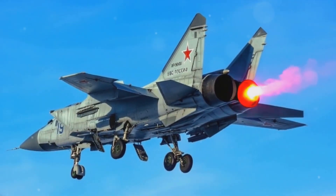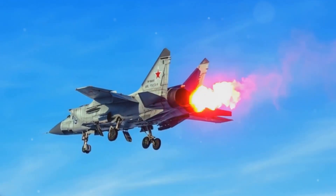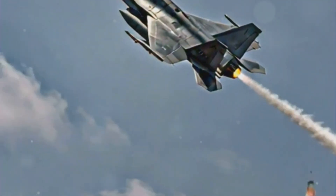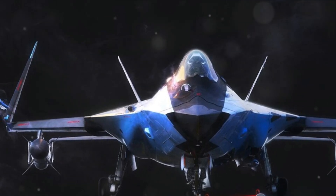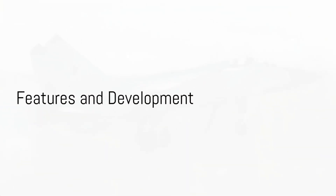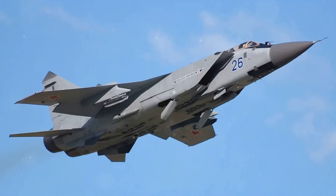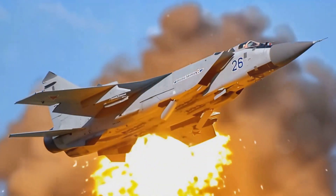The Russian Mikoyan MiG-41 6th generation fighter interceptor represents the pinnacle of aviation technology. This grand machine is deemed one of the most advanced and powerful fighter jets in the world — a confirmation of the relentless pursuit of aeronautical excellence. The MiG-41 flaunts an array of impressive features, thanks to its extensive development process, boasting an advanced radar system capable of detecting even the stealthiest of targets.